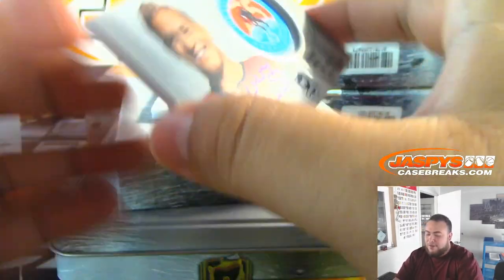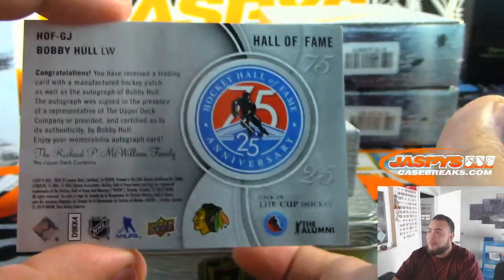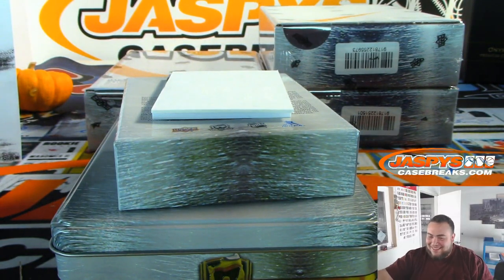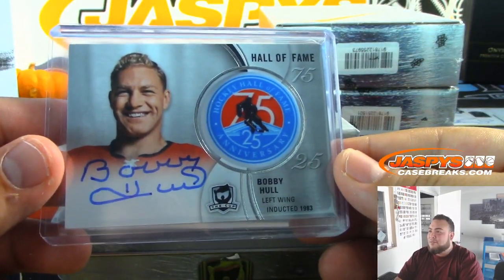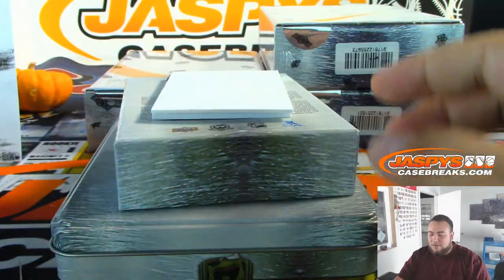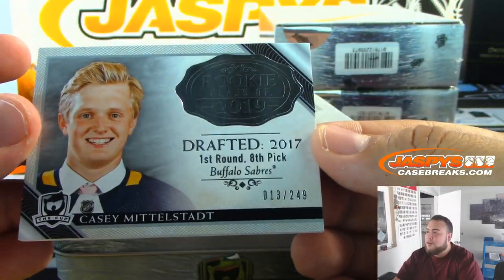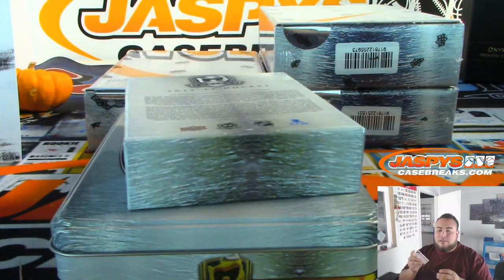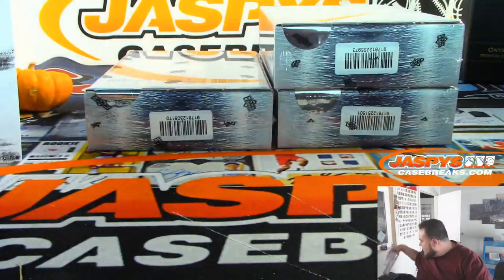We got another 75th anniversary manufactured — Bobby Hall — what a break, for the Blackhawks. Damn, Noah, you're very happy right now. I think these are the two Blackhawks they have in the checklist and you got both of them. And we got Casey Mittelstadt, 13 out of 249, Buffalo Sabres random number block, 3 going to Levi.